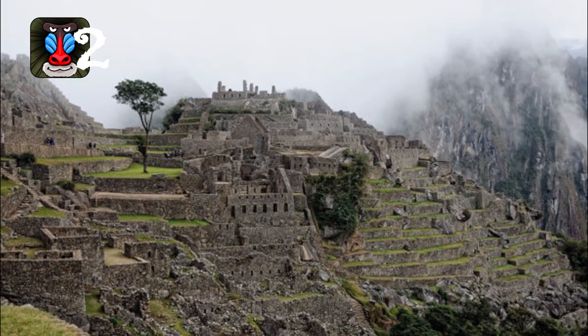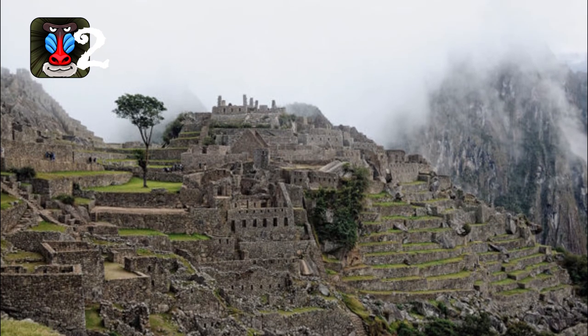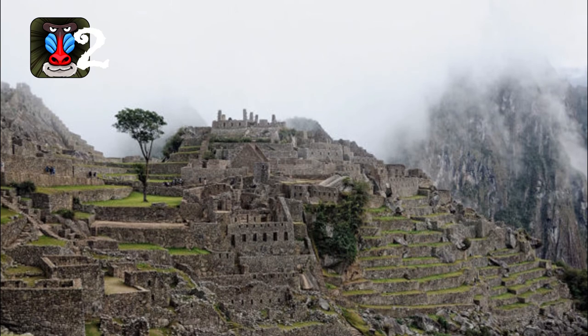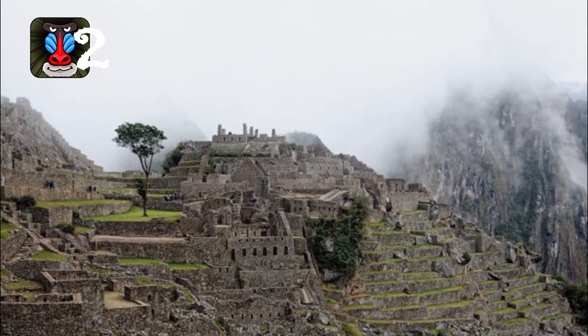Number 2: The city of Paititi exists in the legends of the Inca people, which state its location as being somewhere in the remote rainforests that border Peru, Bolivia, and Brazil. The legends name the city as being an Inca refuge point and the retirement spot of the hero Inkarri.